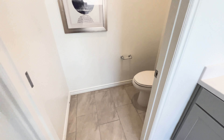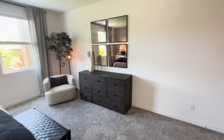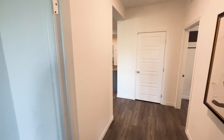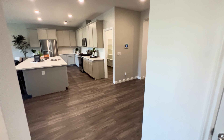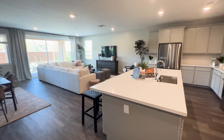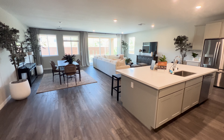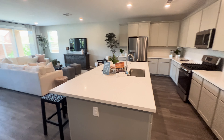Well guys, that concludes our video. If this video has brought you some value and you like viewing homes, do me a favor: like the video, subscribe, and don't forget to hit that bell notification. That way you don't miss out on our future upcoming home tours and you can keep up to date with what's going on in Las Vegas. Till next time, guys.